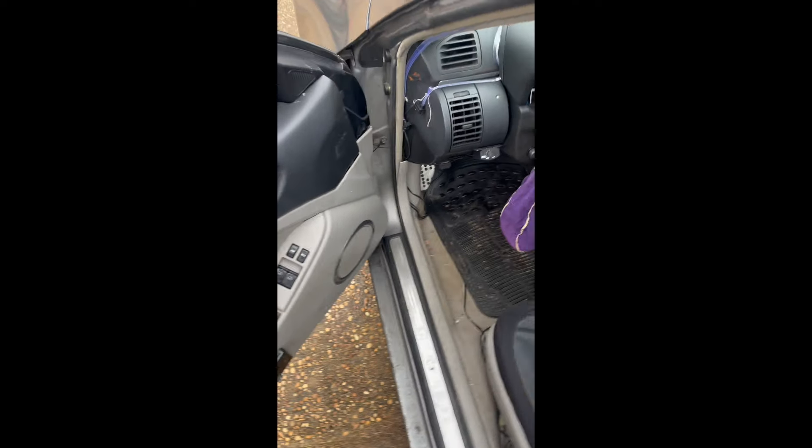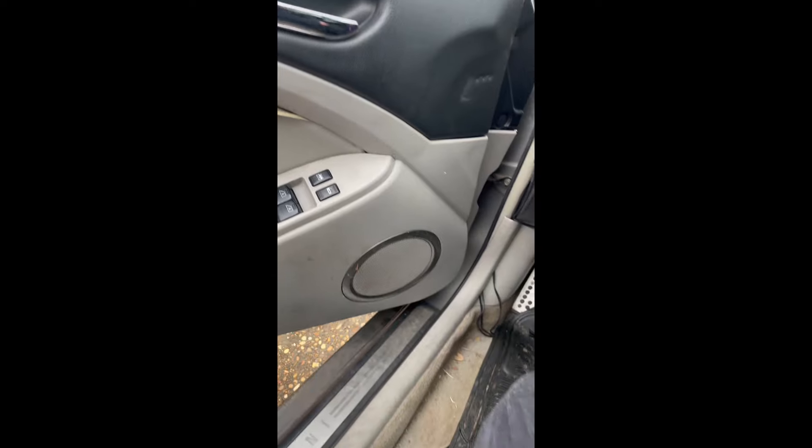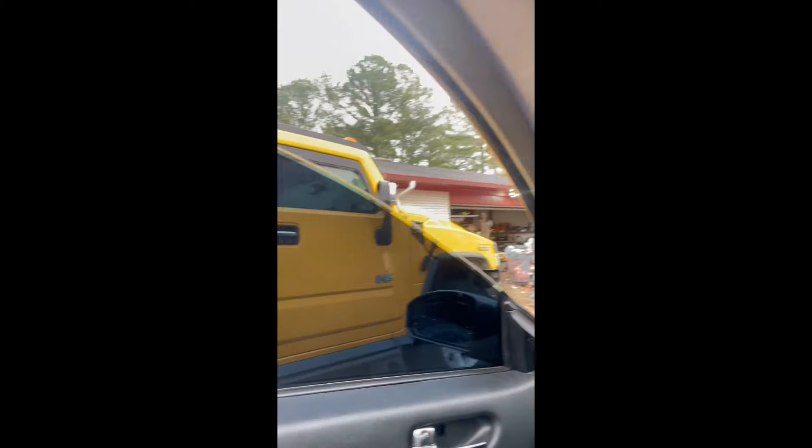Two DS18 6x9s in there for right now, that's all it is. It hits pretty good — I'll put a sound clip of the sub right now. The sub hits decently good for just a little 10.